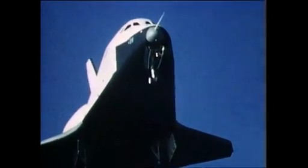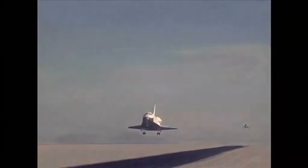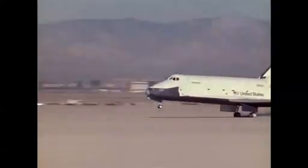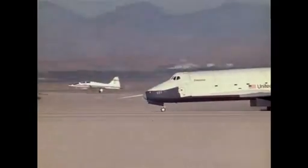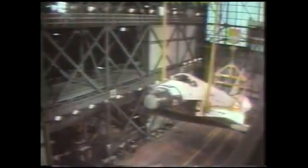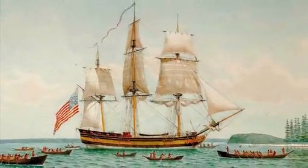A total of 16 taxi, captive, and drop tests confirmed the soundness of the craft's design and green-lighted production of the first space-worthy orbiter. Columbia — NASA's first orbiter — is fittingly named after the first American vessel to circumnavigate the globe.